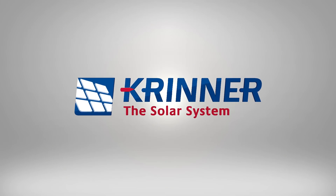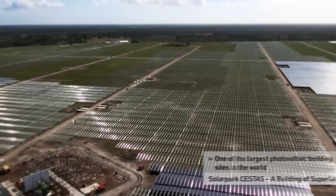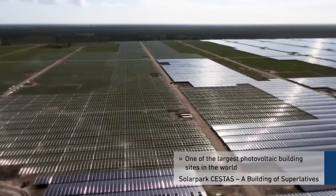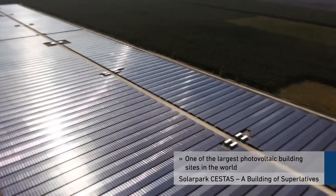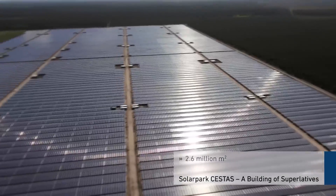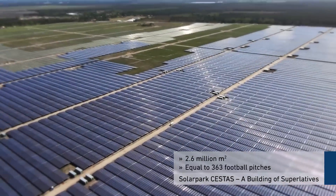The solar system just half an hour by car from Bordeaux is one of the largest photovoltaic building sites in the world. The modern high-tech solar park extends over an area of 2.6 million square meters — the equivalent of 363 football pitches.